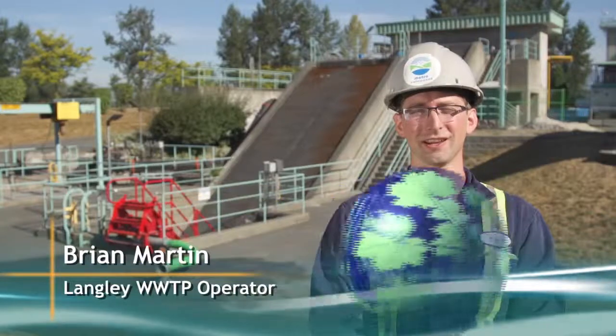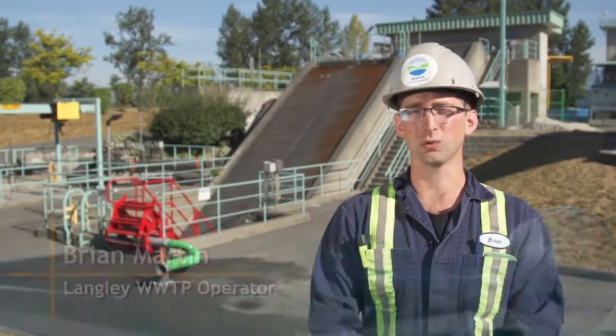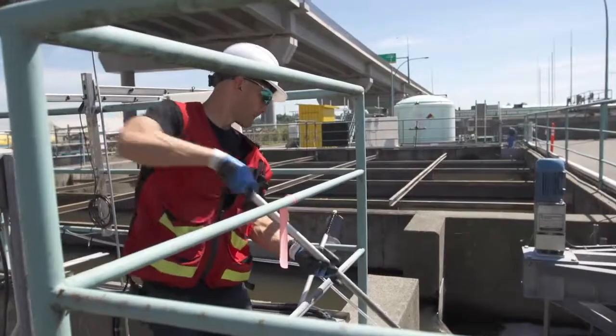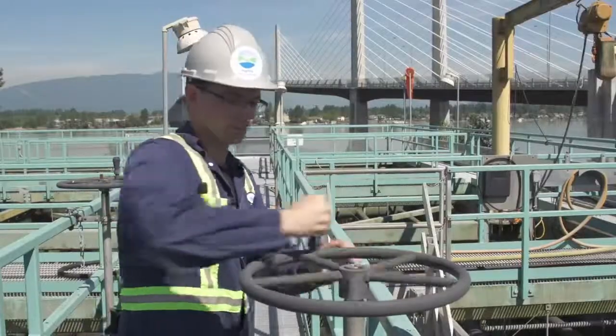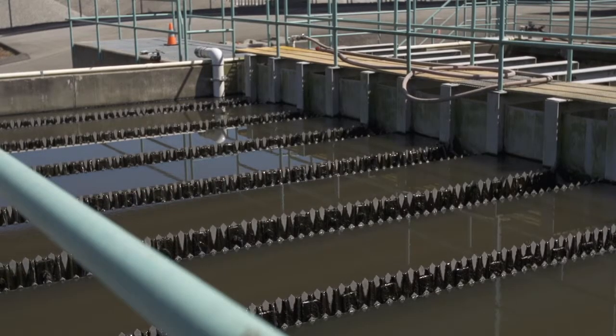Hi, my name is Brian Martin and today we're at the Langley Wastewater Treatment Plant, and I'm going to show you how it all works. Three full-time employees are responsible for running the plant. In addition, a lab technician comes in twice a week to perform ongoing tests to ensure outflow is safe for release.